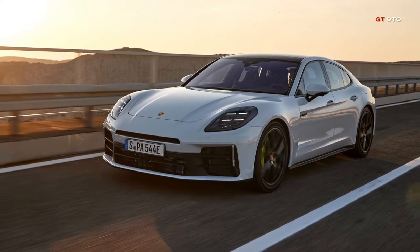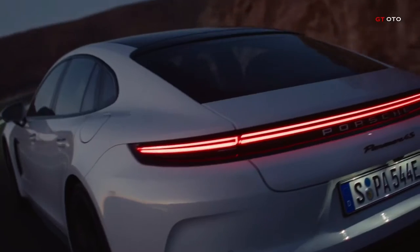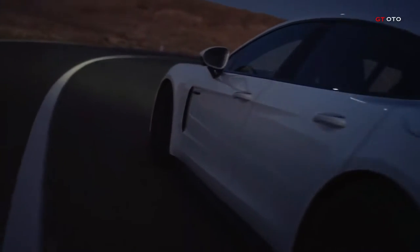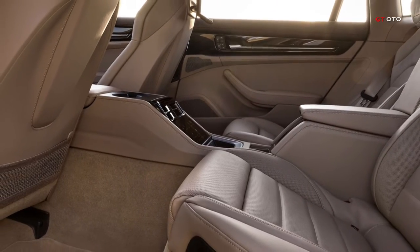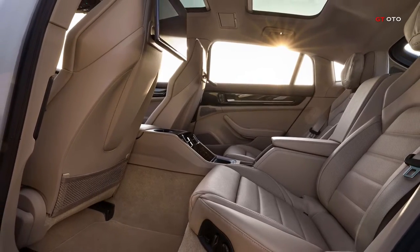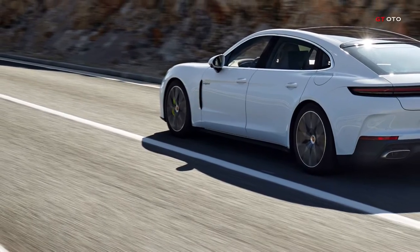Porsche equips all variants of the new Panamera with an adaptive two-chamber air suspension, including Porsche Active Suspension Management as standard, and offers the innovative Porsche Active Ride active suspension for the e-hybrid models. The new Panamera boasts sporty design elements and enhanced standard equipment, including matrix LED headlights and an extended standard equipment package for the e-hybrid models.